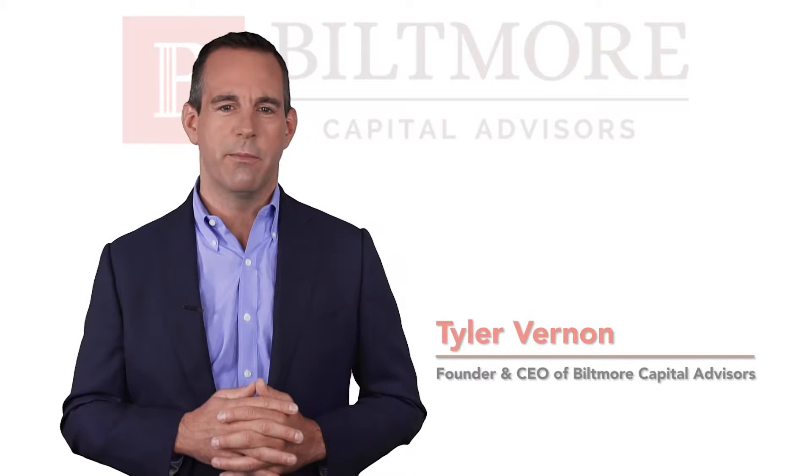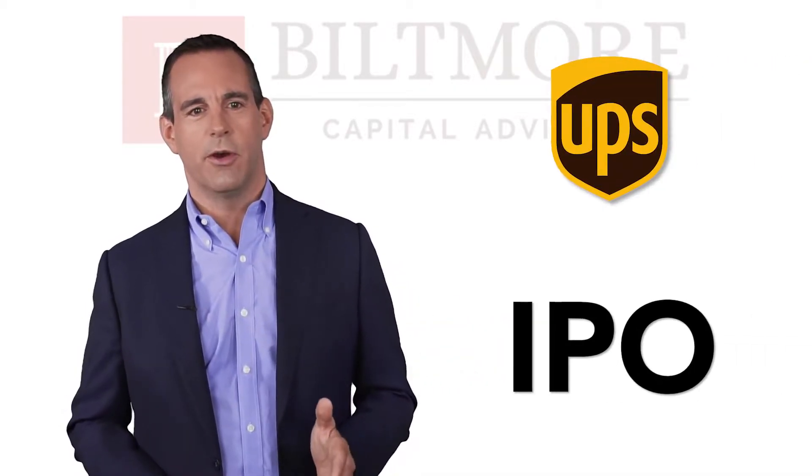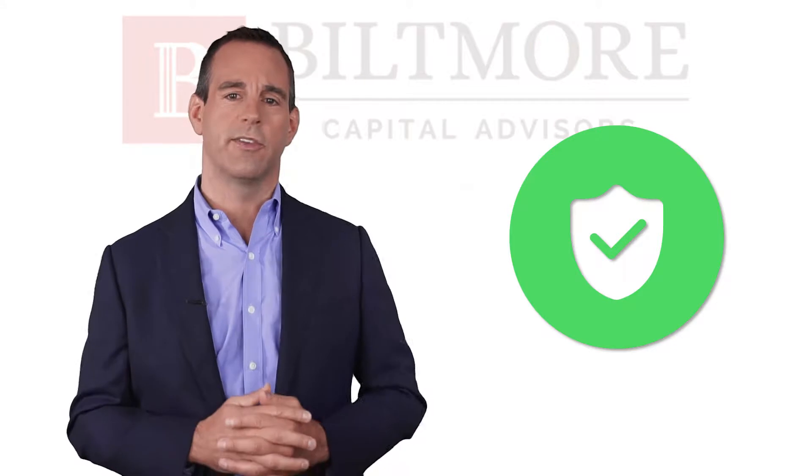Hello, I'm Tyler Vernon, founder of Biltmore Capital Advisors. Having worked with UPSers since the IPO, in almost every conversation that we have with our clients, we come to a discussion about protecting the value of UPS stock.